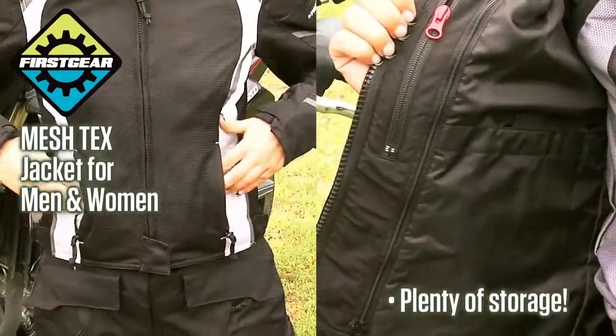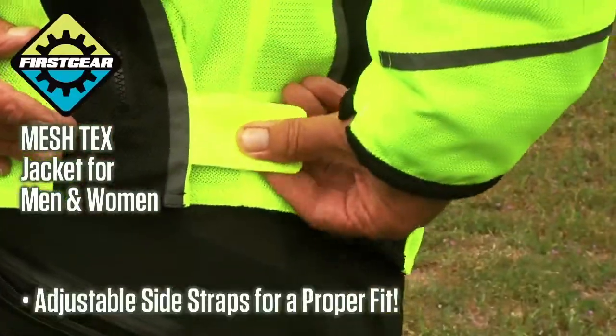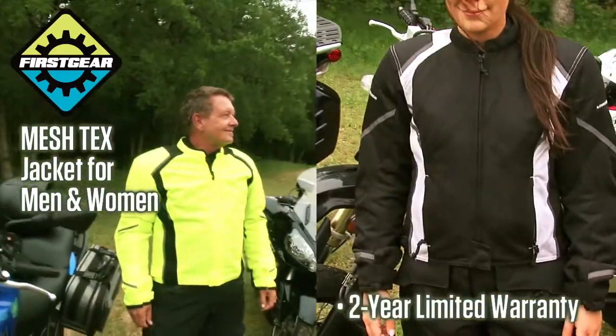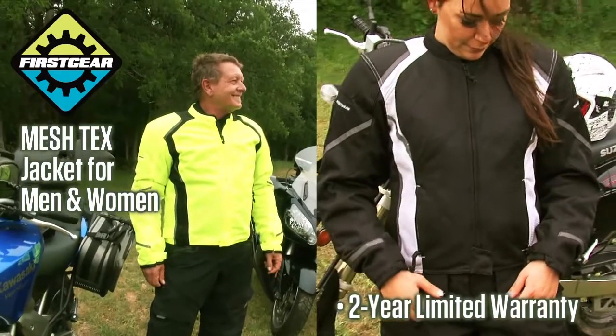Plenty of storage all over the jacket, adjustable side straps for proper fit, and reflective piping on the back make this a feature-rich, cool mesh jacket that provides a two-year warranty.